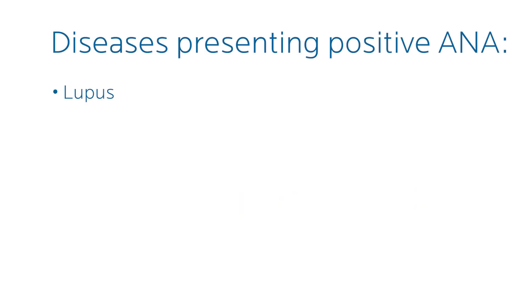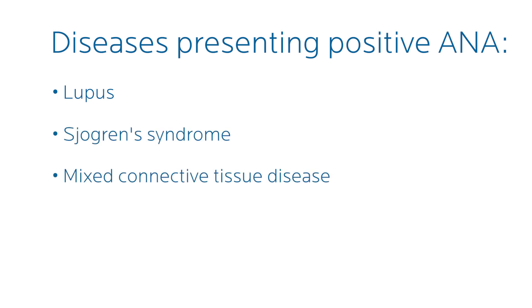It's commonly seen in diseases like lupus, Sjogren's syndrome, something called mixed connective tissue disease, myositis, as well as rheumatoid arthritis. It is not diagnostic of any one of those conditions. We think of it as a clue to possibly showing us signs that the immune system is misbehaving.